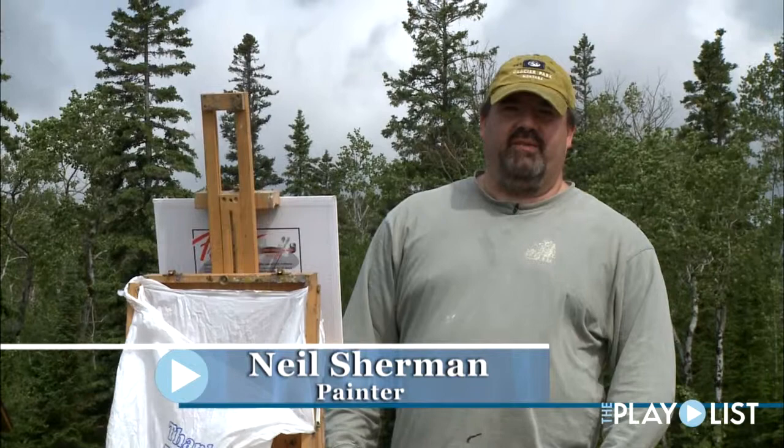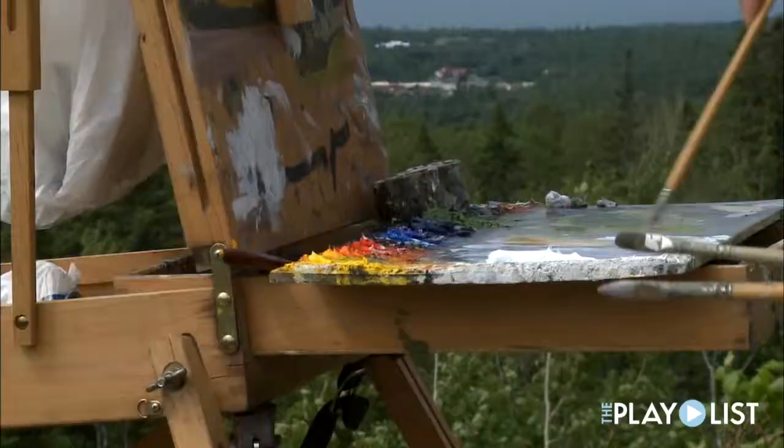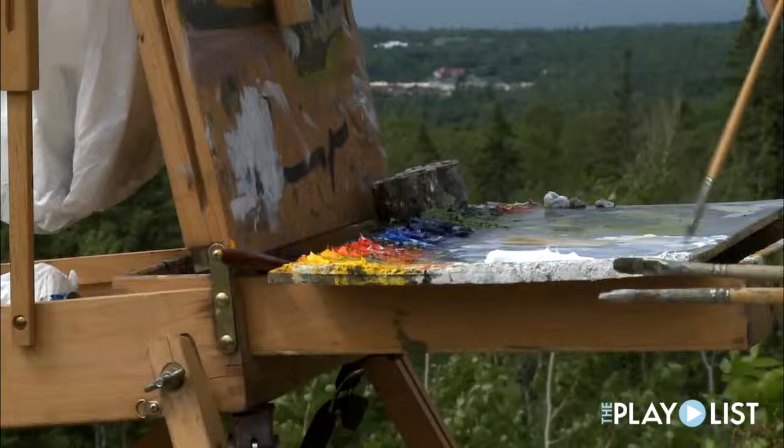My name is Neil Sherman and I'm a plein air painter. Plein air is French for outside or open air, so I paint outside primarily and then I'll also paint in the studio.